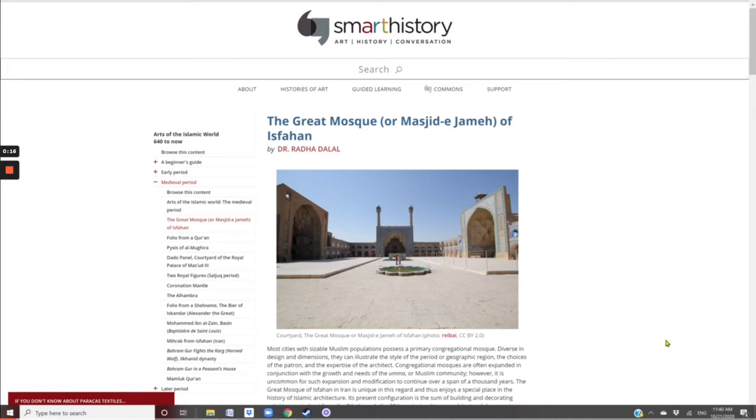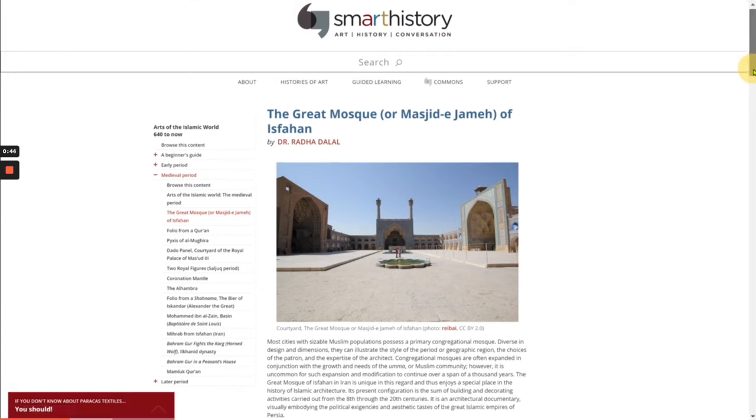Most cities with sizable Muslim populations possess a primary congregational mosque. Diverse in design and dimensions, they can illustrate the style of the period or geographic region, the choices of the patron, and the expertise of the architect. Congregational mosques are often expanded in conjunction with the growth and needs of the Ummah, or Muslim community. However, it's uncommon for such expansion and modification to continue over a span of a thousand years. The Great Mosque of Isfahan in Iran is unique in this regard, and thus enjoys a special place in the history of Islamic architecture.